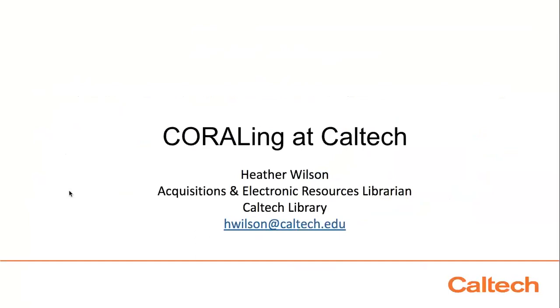Thank you, Yan. I am Heather Wilson, the Acquisitions and Electronic Resources Librarian at Caltech Library. I've been here since about September 2015 and have been a member of the Coral Steering Committee and Web Committee since 2016. In 2018 I was the Community Outreach Coordinator for Coral, coordinating a newsletter and community engagement. Most recently I became the Interim Coral Steering Committee Chair. I'm here to talk about how Caltech Library approaches Coral and how our unique experience can provide insights for different ways to apply Coral locally.